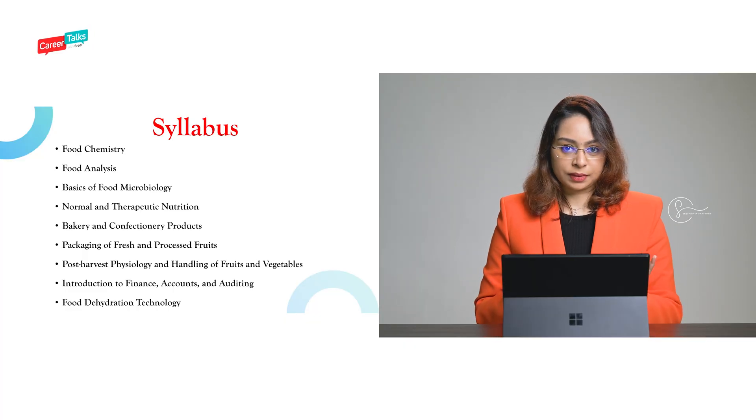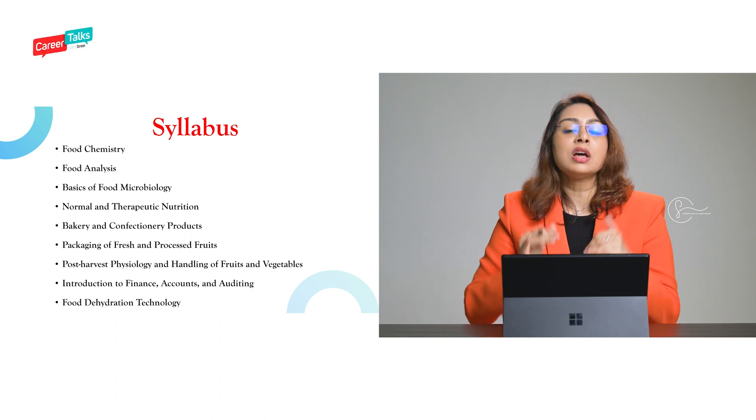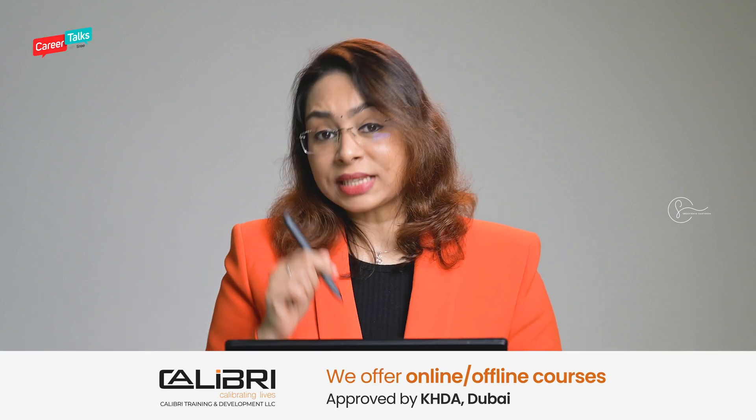Now let's look into the syllabus of this program. Don't think these are the only things you'll learn, but the major subjects include food chemistry, food analysis, the basics of food microbiology, bakery and confectionery products, packaging, post-harvest physiology, and handling of fruits and vegetables. You will also learn a little bit about finance, accounts, and auditing — because when you get into the industry, you need to know the basics of everything, not just the scientific part. You will also be learning about food dehydration technology.